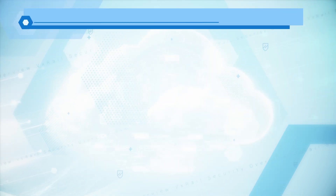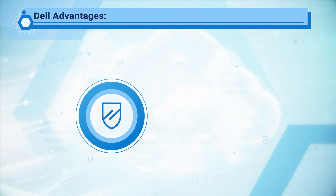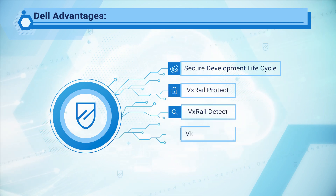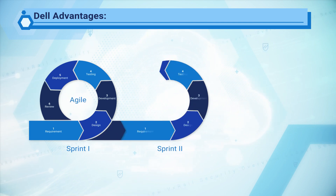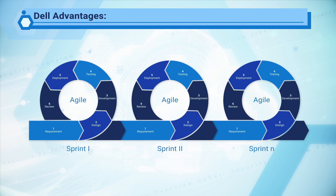Dell Technologies provides many advantages in its approach to security, including Secure Development Lifecycle, VxRail Protect, VxRail Detect, VxRail Recover, and VxRail Compatible Standards and Certifications. At Dell, every product is developed with security in mind through the Dell Secure Development Process, called Dell's Secure Development Lifecycle, or SDL.